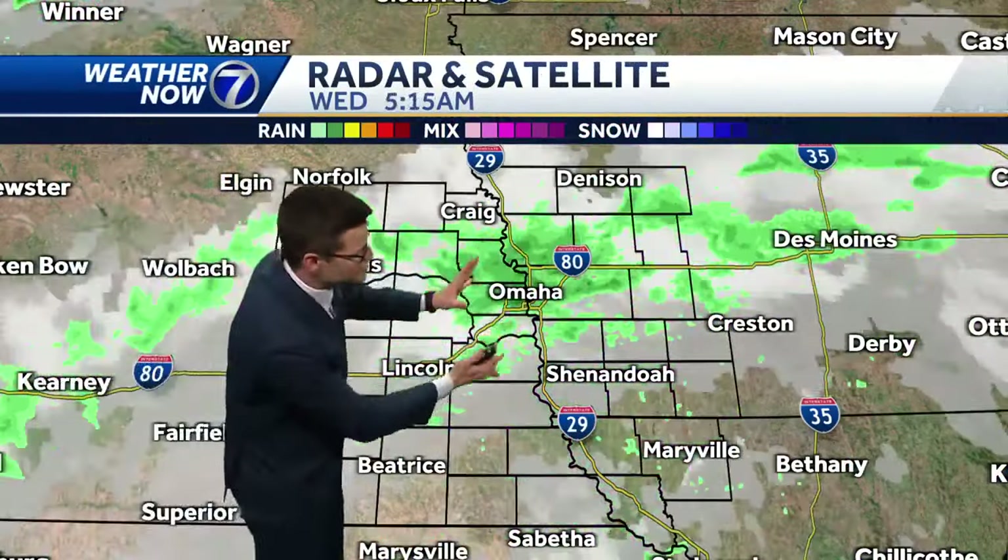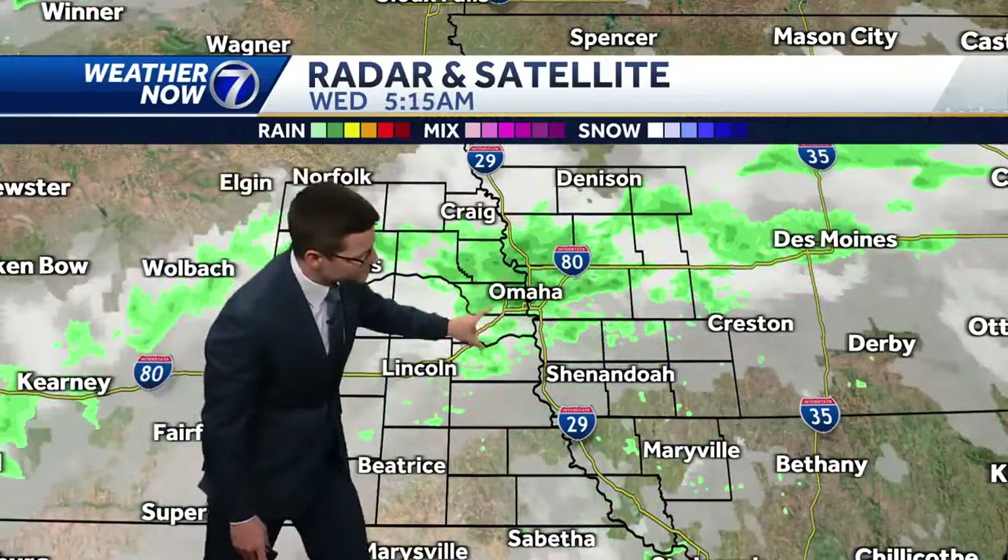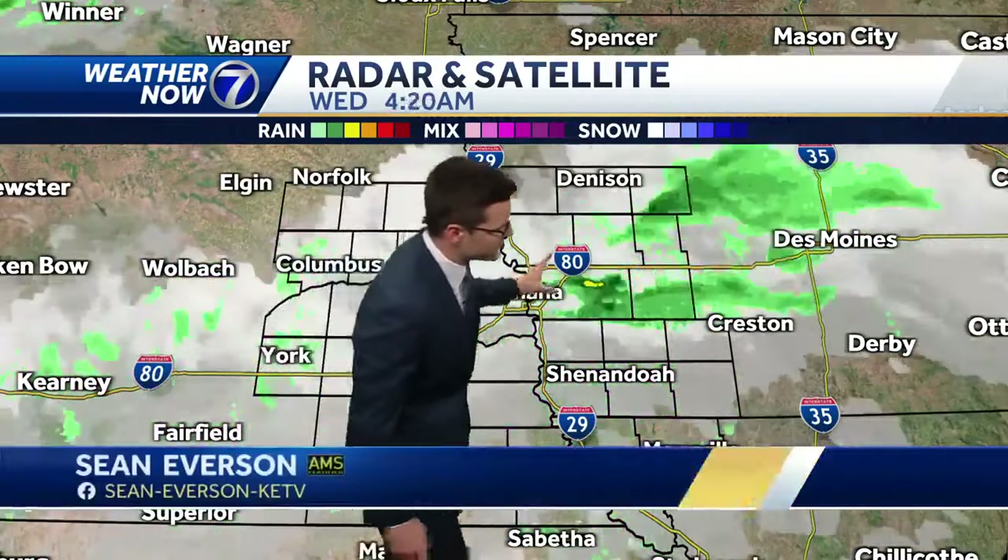This is the last little batch of showers. They've had to overcome some dry air at the surface, but long enough to produce a brief downpour through parts of the metro. This last little batch of light showers is pushing through the metro and will shift into southwest Iowa after 6 or 7 o'clock. Looking to the west, you can see a counterclockwise spin — an upper-level low sitting across western South Dakota.